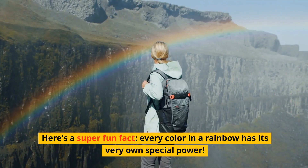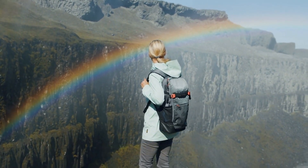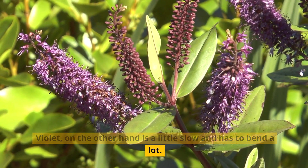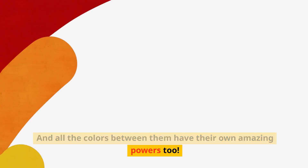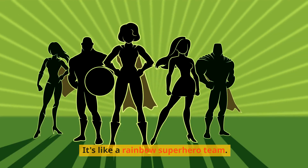Here's a super fun fact — every color in a rainbow has its very own special power. Red is like a superhero that can go through raindrops without bending much. Violet, on the other hand, is a little slow and has to bend a lot. And all the colors between them have their own amazing powers too. It's like a rainbow superhero team.